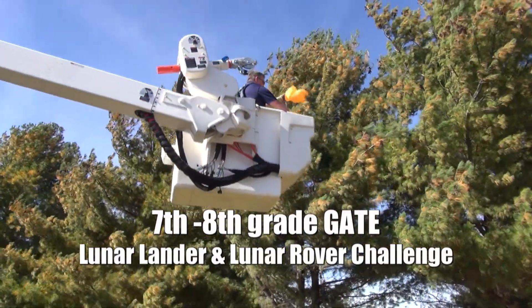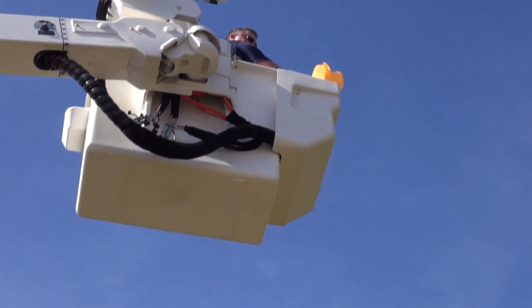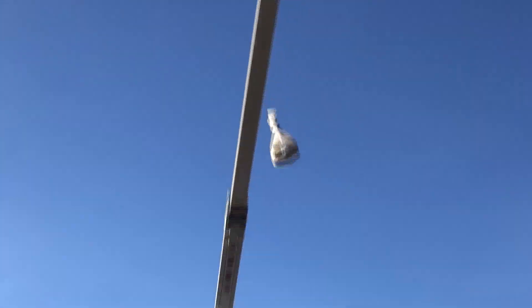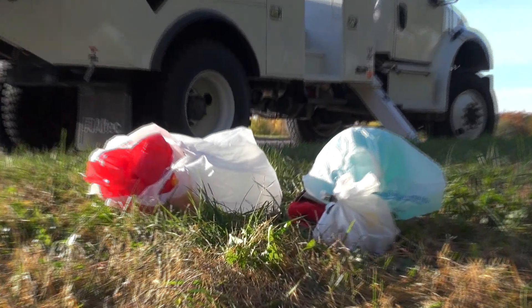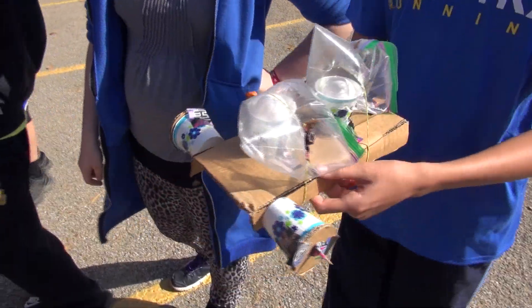We've been studying the moon, and our big project is working on a lunar base. What we did today was practice landing on the moon and deploying a rover. They built and constructed a rover and put it in their lander.